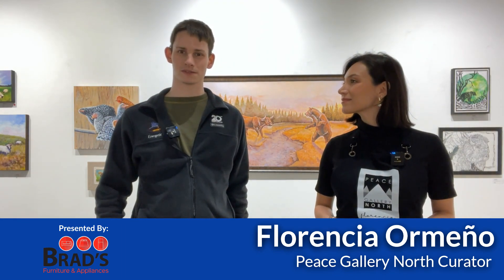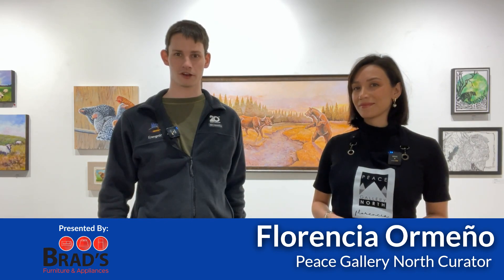It was great seeing you again. Once again, I'm Max Bowder from EnergeticCity. This is the Community Roundup brought to you by Brad's Furniture and Appliances. Have a good day.